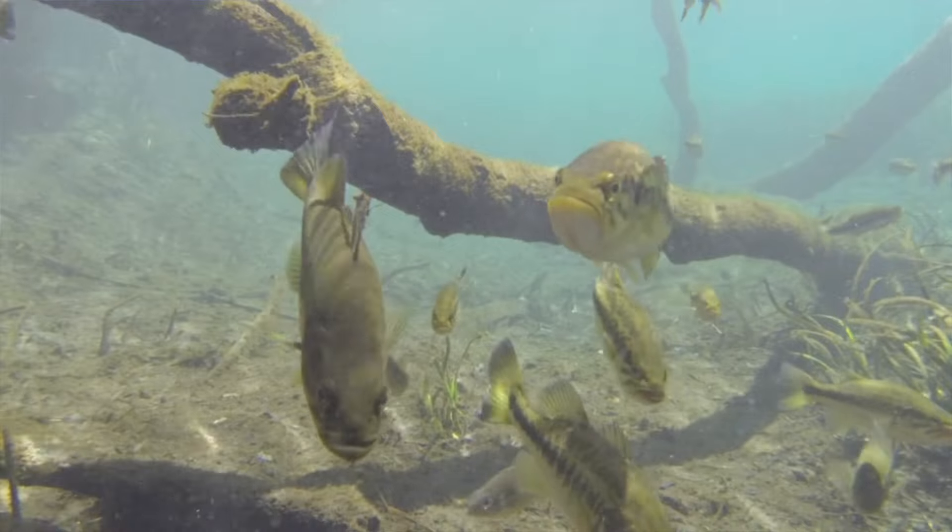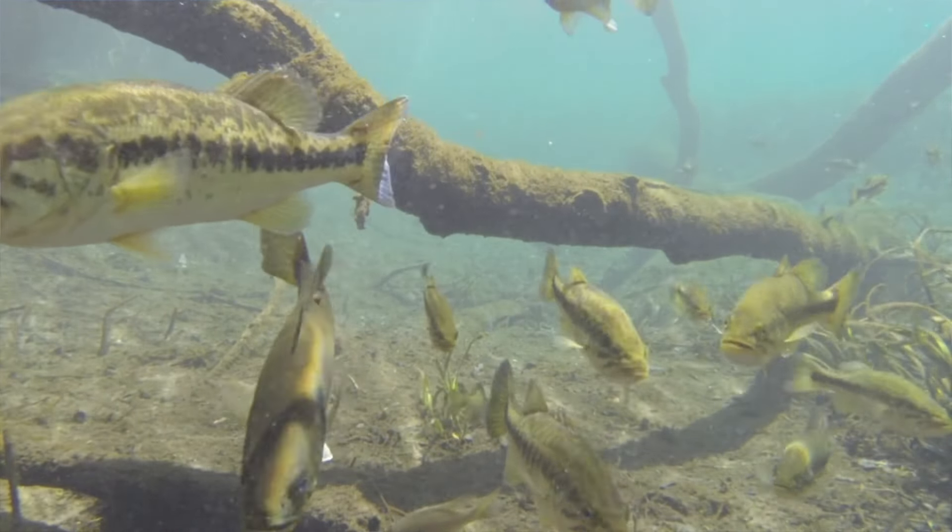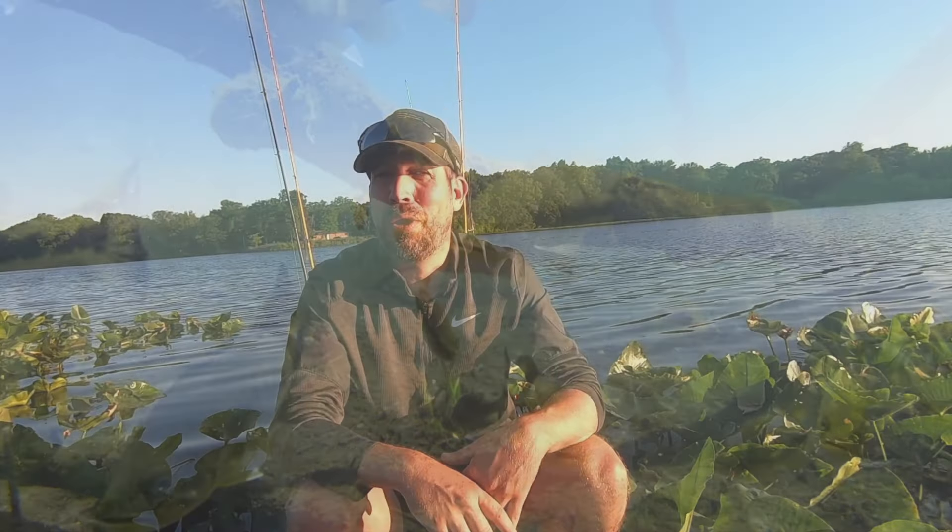Keep this in mind: largemouth bass usually travel in groups of two or three. So if there's one there, there's usually a couple more. Don't leave bass in order to go try to find bass. Stick around, try hitting a couple of areas, change up your baits, and you most likely will catch another one — maybe even three.